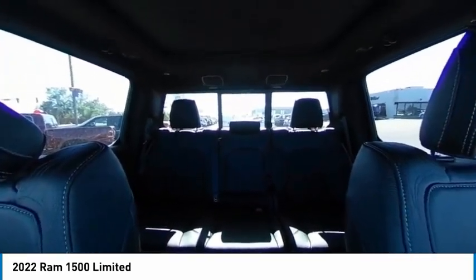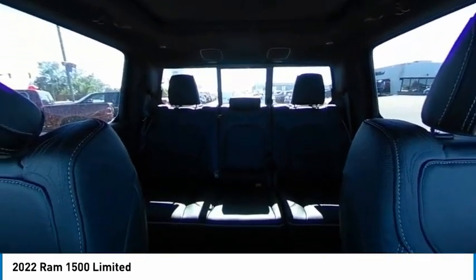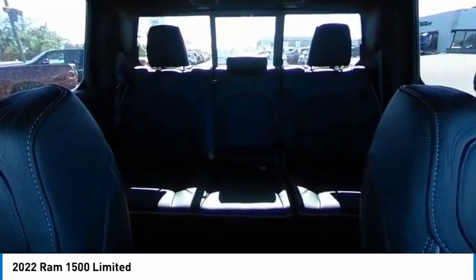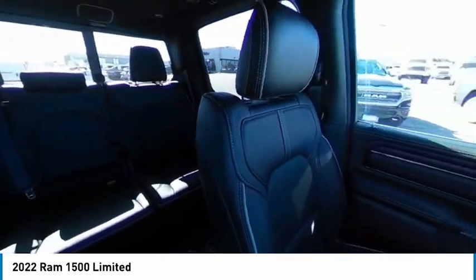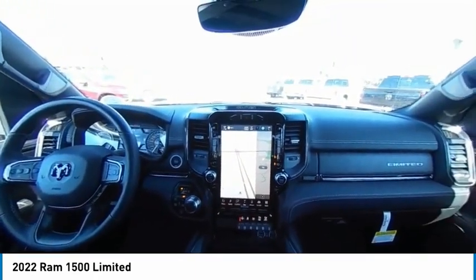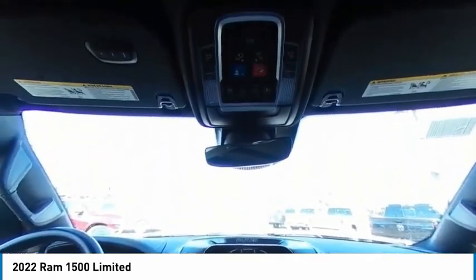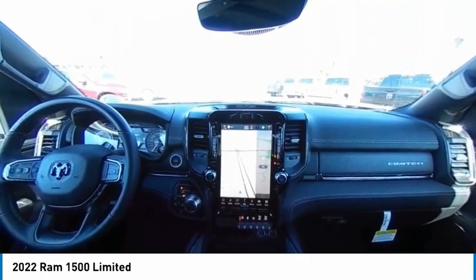Wouldn't you look great in this vehicle? Stop in today and see for yourself. Don't forget to subscribe to our channel. Thank you.